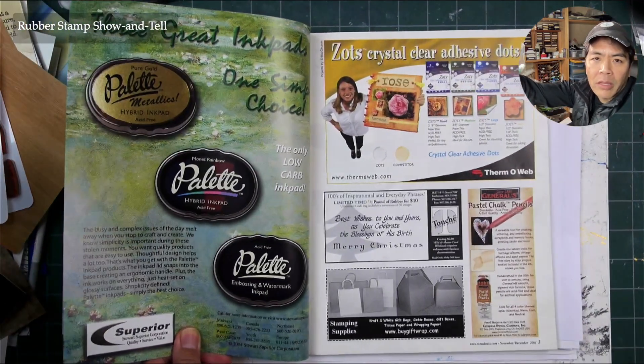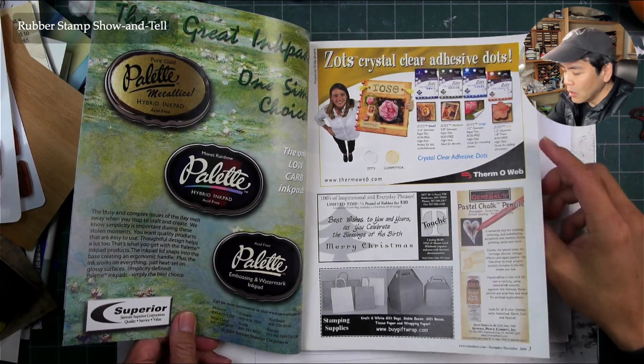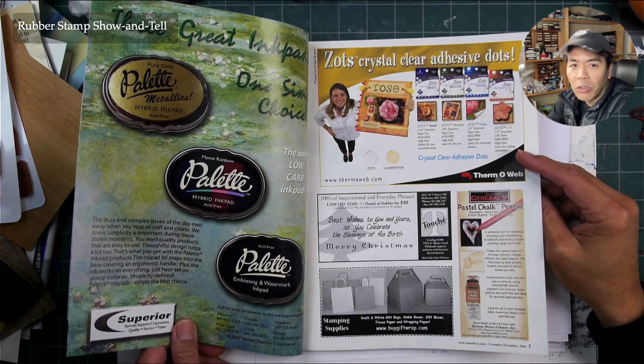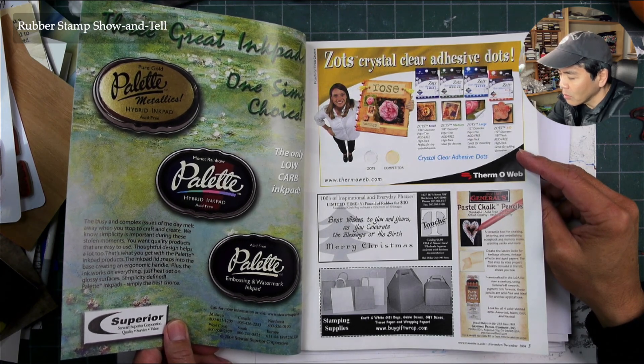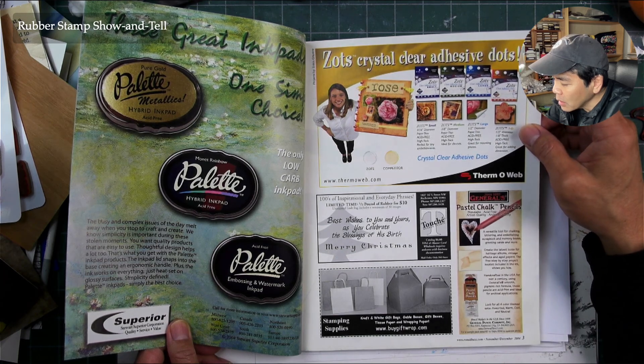I didn't always do that because I was into scenic stamping. Around this time I could do a winter scene if I wanted to, but I typically just did my own thing. Zots crystal clear adhesive dots — that's kind of interesting. Touche rubber stamps and stamping supplies. Look at these blank bags and boxes — like a takeout box style.